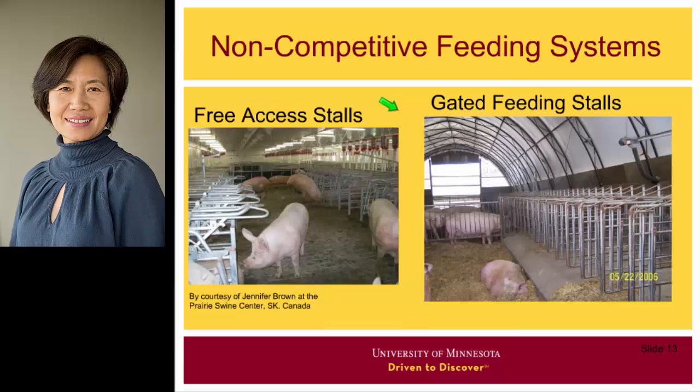Free access stalls and dated feeding stalls are non-competitive feeding systems. In both systems, each sow has one stall and is locked in the stall during feeding, so there is no competition for feed. However, the downside of these systems is that they take too much space, which reduces sow inventory on the farm compared to other group housing systems.